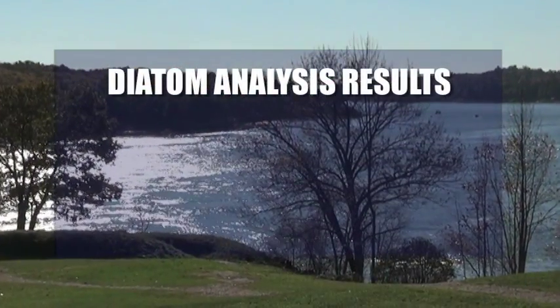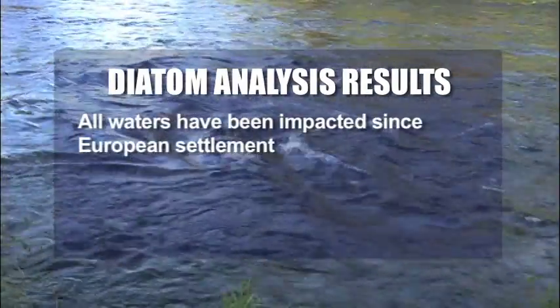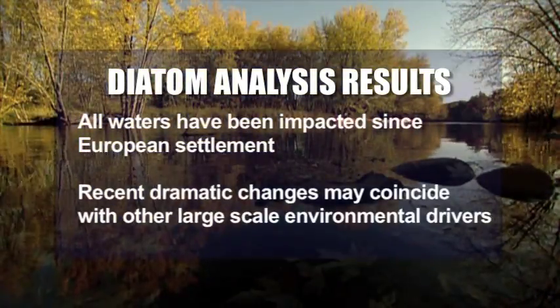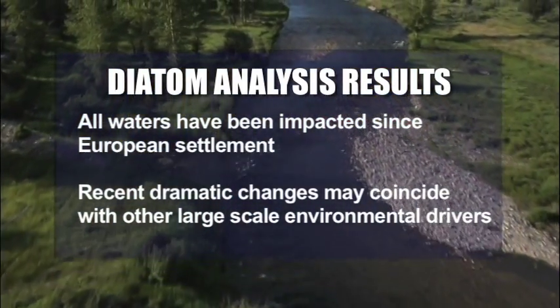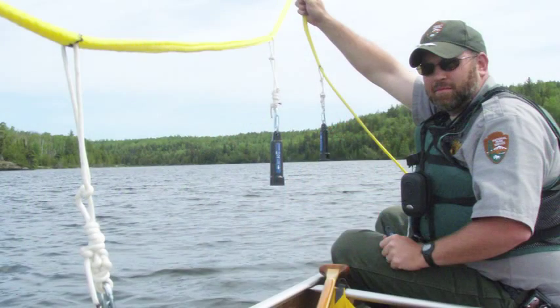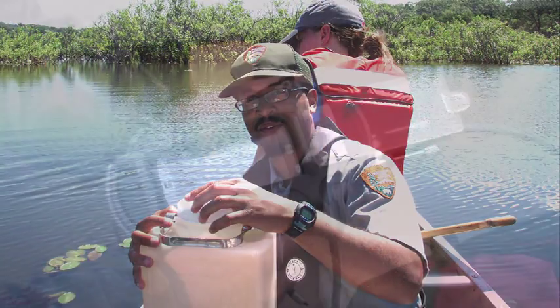Our work monitoring diatoms in sediment suggests that all waters have been impacted to some degree since the time of European settlement, and that recent dramatic change in some diatom communities may coincide with other large-scale environmental drivers, such as climate change. Our methods are consistent over time and among our parks, which gives us high-quality information about the current and long-term status of park waters.